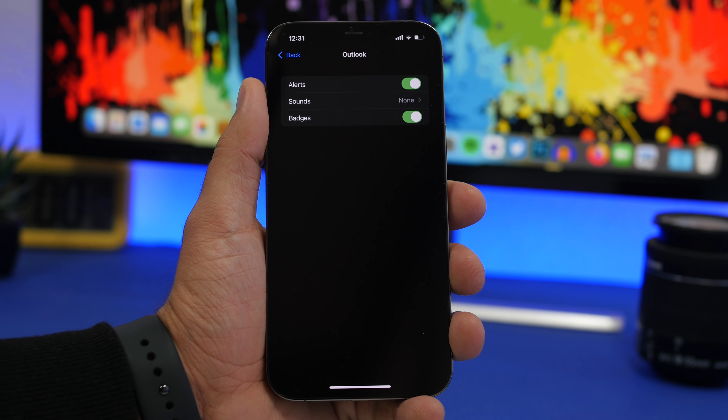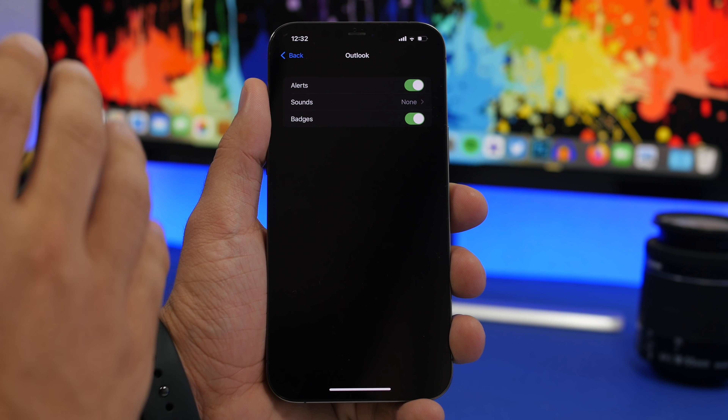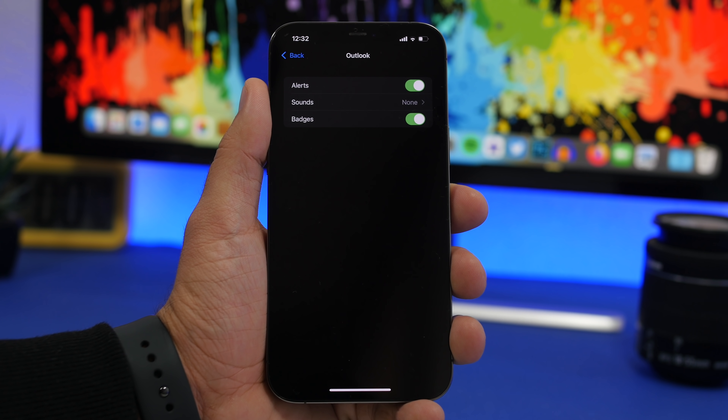You'll have customized alerts and badges based on whichever account you want. This is very good and really important, but besides this and the new bug fixes and improvements that iOS 15 beta 7 brings, there are no other new features. That's why I believe iOS 15 has now come to a stop.